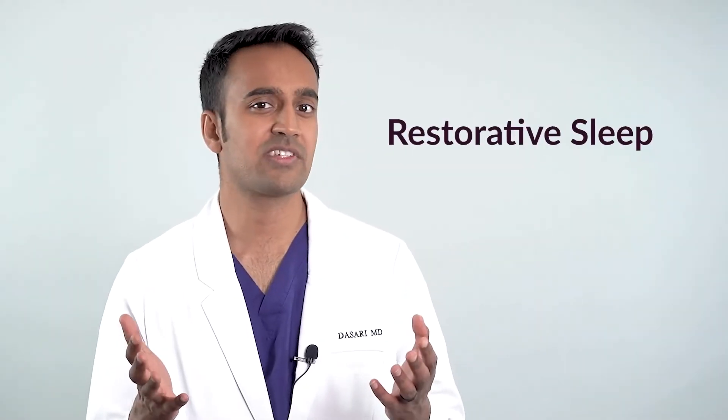Circadian rhythms exert control on 15% of our genes — that's the natural ebb and flow our body tells us to follow. Unfortunately, things like work, family, and stress often get in the way. Sleep affects the genes that control aging, mood, digestion, and immune inflammation — basically every biologic function that matters to us on a daily basis. So what does restorative sleep look like?